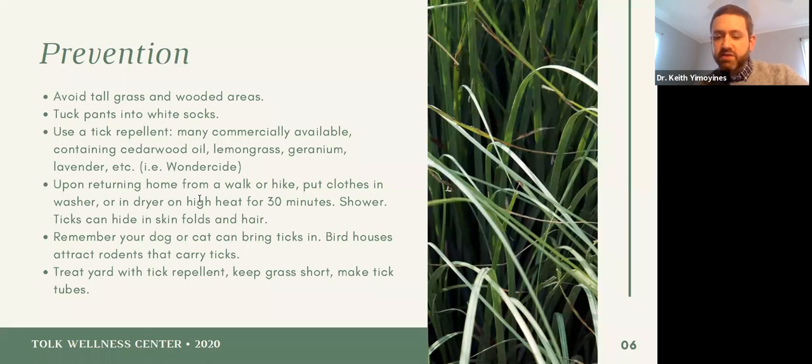There's also a note about tick tubes. You can look up how to make them — basically you take an empty toilet paper roll, put some permethrin on cotton balls, stuff it in there. It attracts mice, kills the ticks, and keeps them away from your yard.